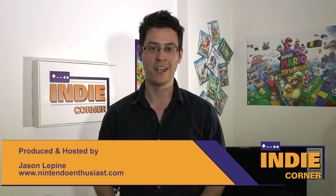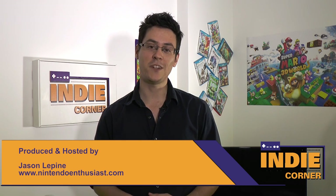Congratulations to Disparity Games for successfully funding their Kickstarter for Ninja Pizza Girl — all the best on your development, guys. And that brings us all up to date on our Nintendo Indie News for August 18th, 2014. I'm Jason, and remember for more Nintendo Indie News and coverage, keep it to NintendoEnthusiasts.com.